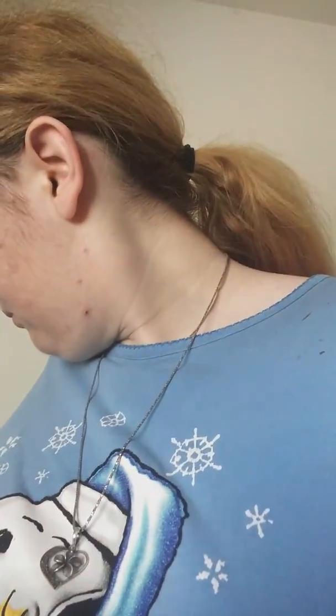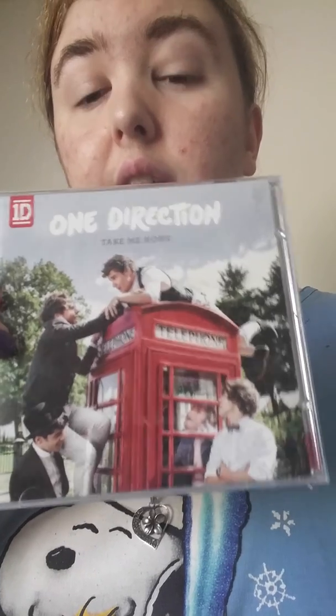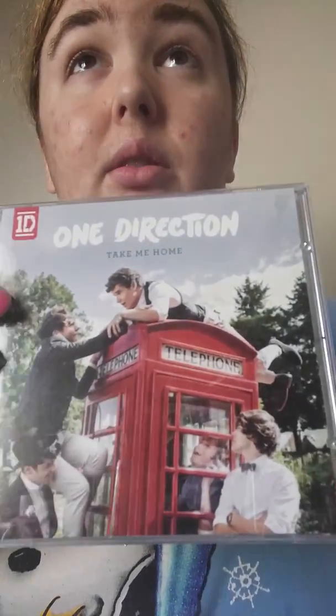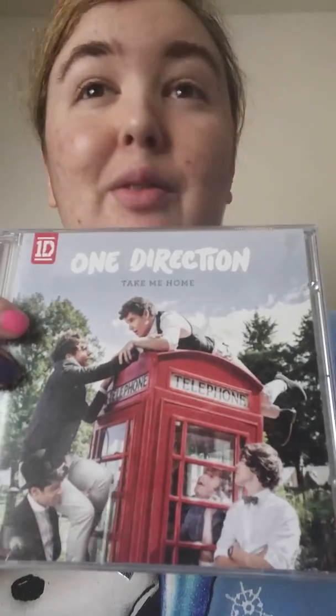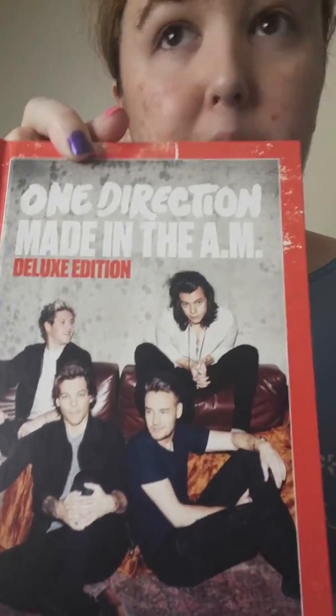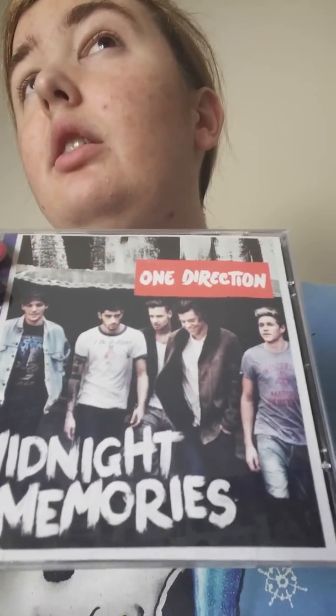I have the limited yearbook edition of Take Me Home — I got this from Barnes and Noble. Then I have the deluxe edition of Midnight Memories, which I got for my birthday two years ago, and the Four deluxe edition which I got for Christmas the year before last. I also have the normal edition of Take Me Home, which my best friend got me for my birthday — this was the first One Direction CD I ever got.